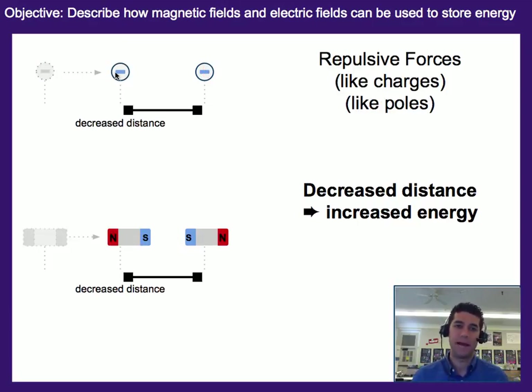That same pattern is going to exist, but the directions are going to change. So here we have two charges — a negative charge and a negative charge — and they're repelling. So if we bring this negative charge closer and decrease the distance, that's actually storing more energy, because we are moving a charge in the opposite direction of the force that is repelling it. So in this case, decreased distance actually increases the energy.